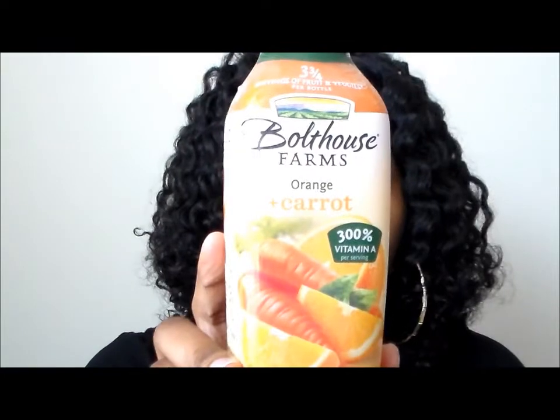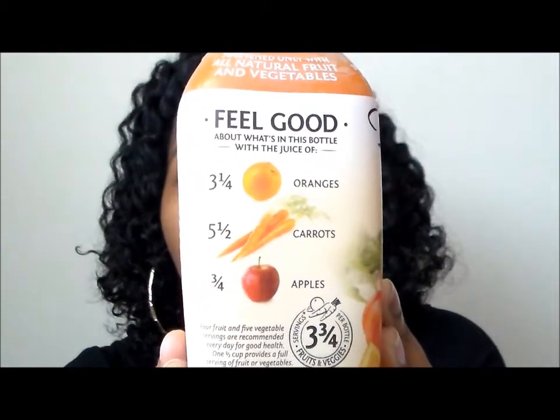The next one is the Orange Carrot, and you guys, this is my all-time favorite. My favorite vegetable is carrots anyway, and I love orange juice, so I've always liked orange carrot juice. This one is three and three-quarter servings of fruits and vegetables per bottle. It has 300% vitamin A and it's 100% fruit and vegetable juice. It contains three and one-quarter oranges, five and a half carrots, and three-quarters of an apple. This one is definitely my favorite — I could drink it every day.